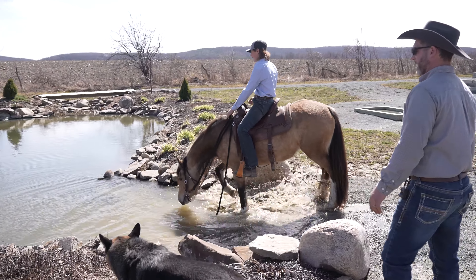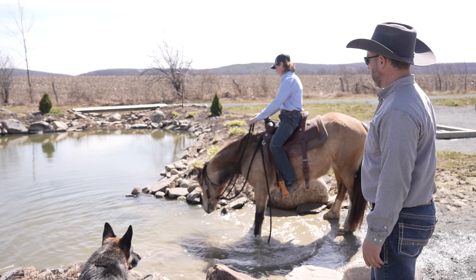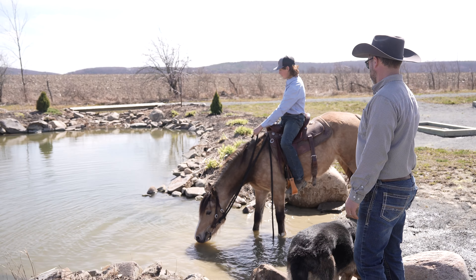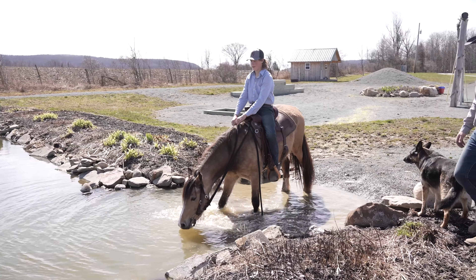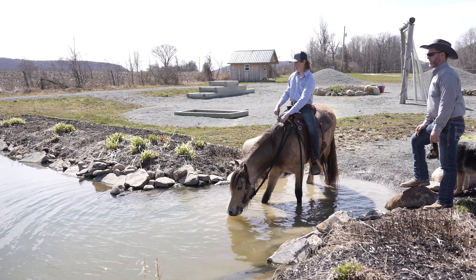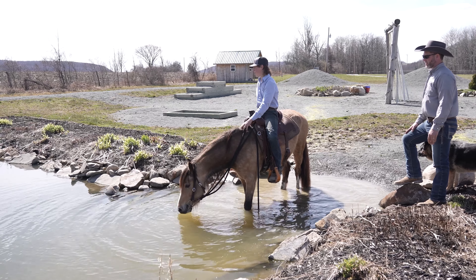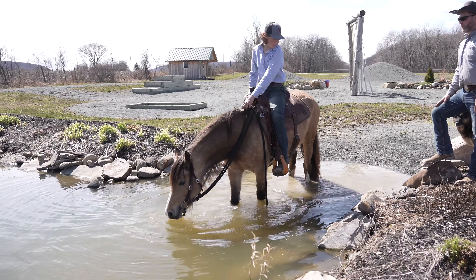Remember, horses have horrible depth perception. These horses don't know if it's an inch or ten feet deep, so pawing a lot of times is a great way for them to explore where the bottom is. Good — there's all four hooves in. Remember, you've got to stay off the edges where those rocks are. Sometimes horses really like to taste the water out here more than maybe in their stall.